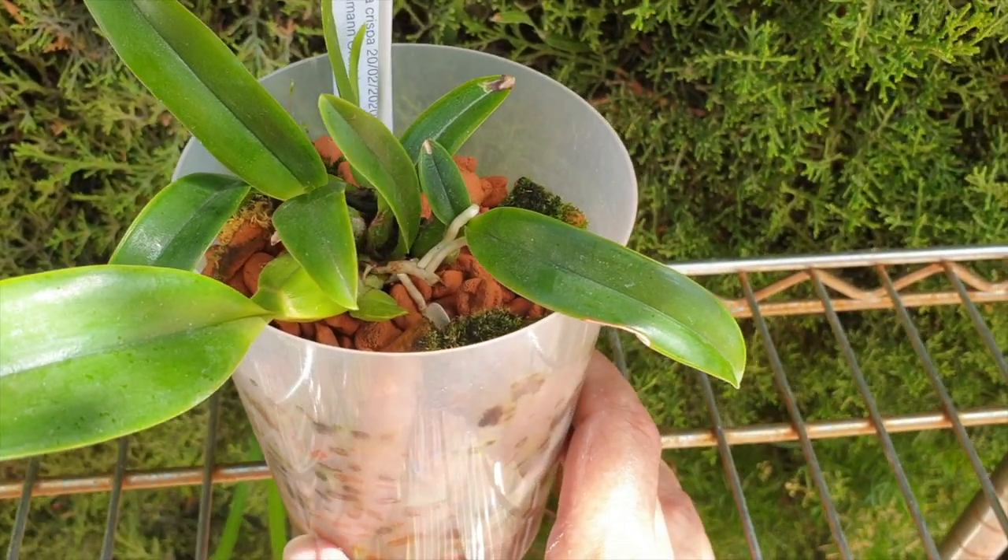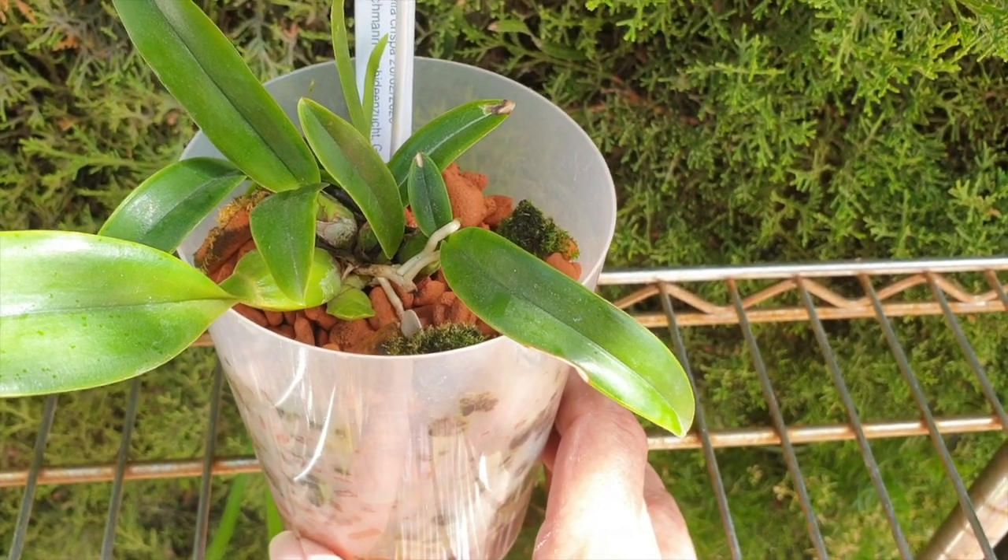Laelia crispa — let me know, Margaret, if you have seen the updates so far. This would be the third.